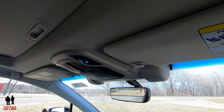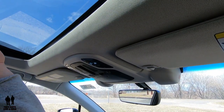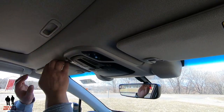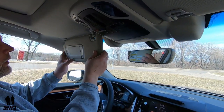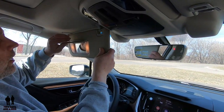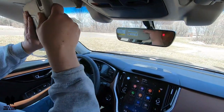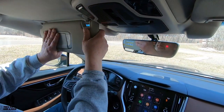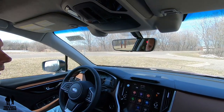You have a physically sliding cover for the sunroof. The rear visors are backlit with two lights on either side and are telescoping. Now let's step into the back and take a look at the second row.